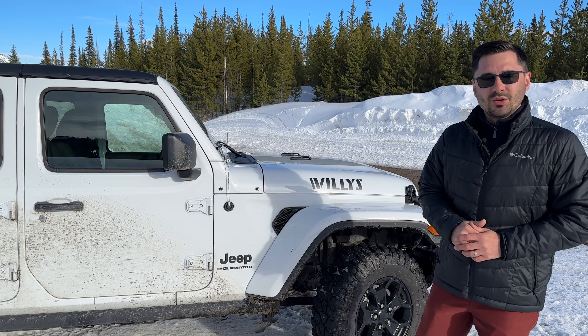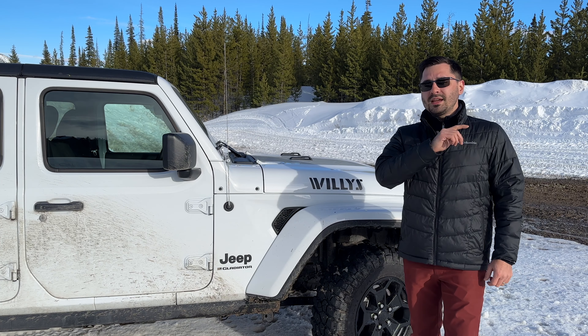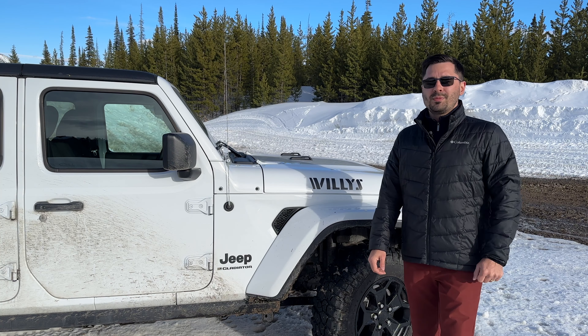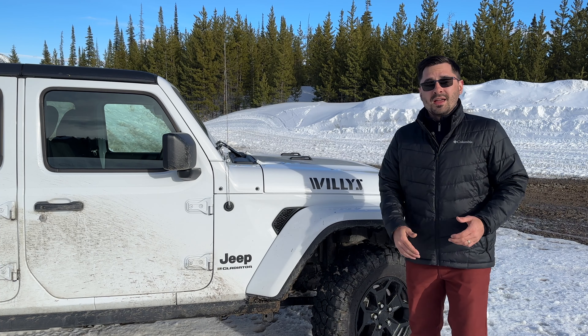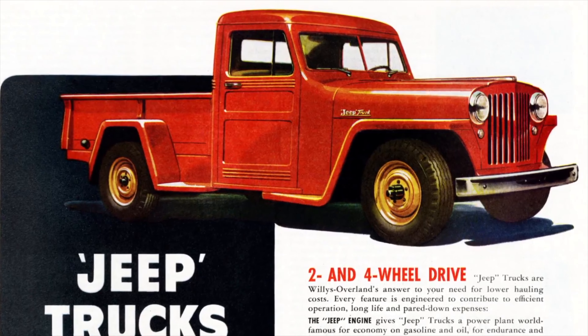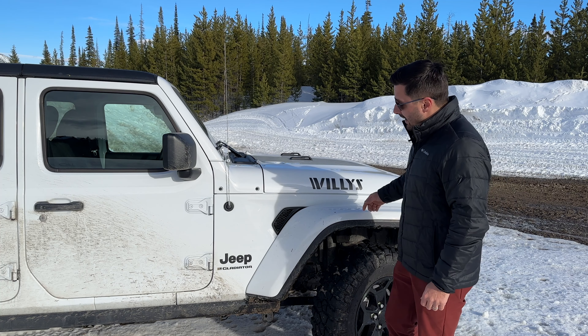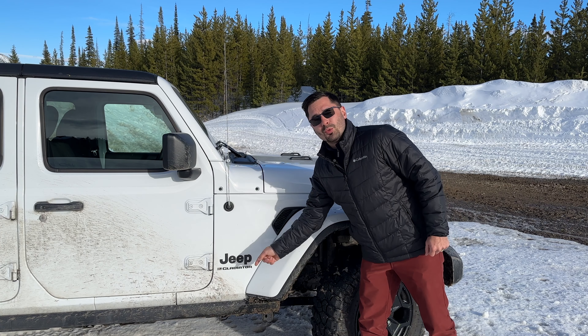We'll start with some better known ones and then get into more interesting ones later on in the video. But in case you're new to the brand, the first thing you might not know about the Jeep Gladiator is that it was first introduced back in the 60s. It was produced until the late 80s and then disappeared from the market for several decades until it was reintroduced in 2019.